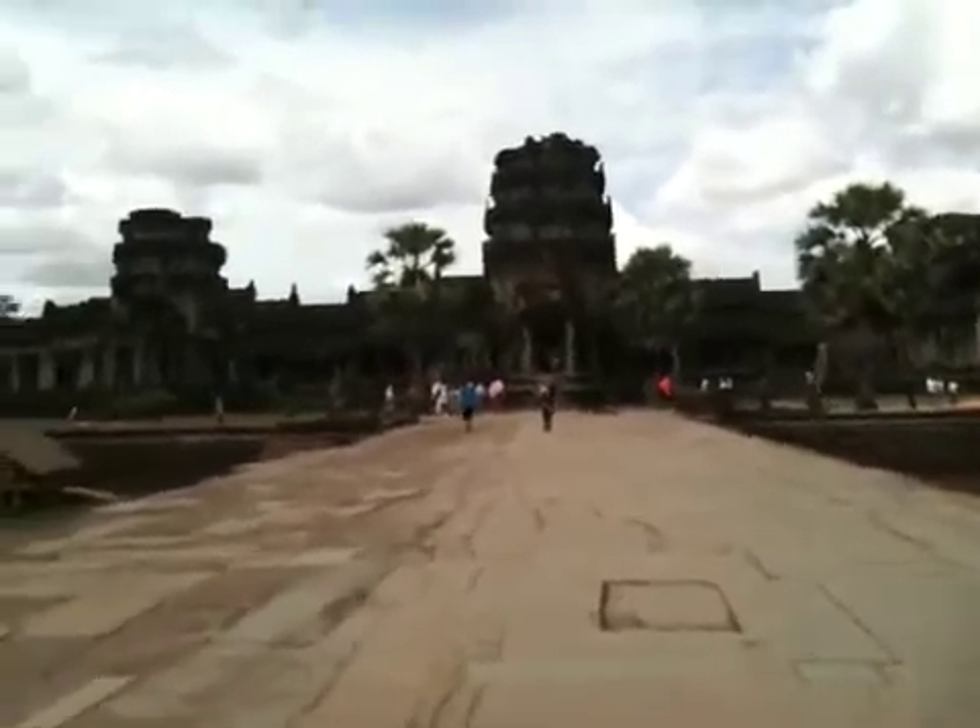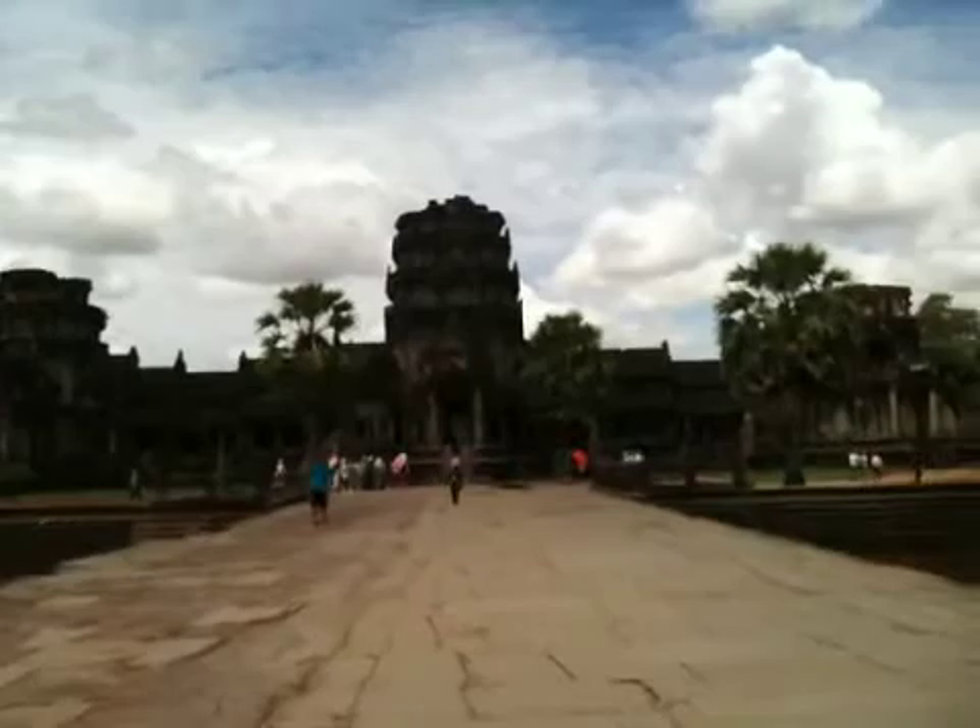We're walking along and there's a lot of renovation happening at this point, so we won't see the beauty of Angkor Wat as it should be. But glad to be here, glad to see it. Now let's see what's going to be inside.